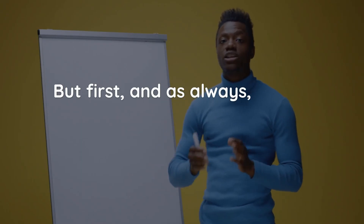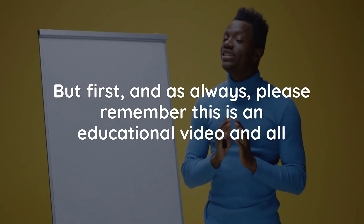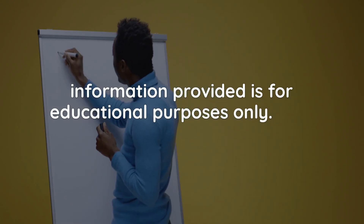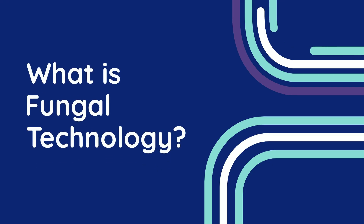But first, and as always, please remember this is an educational video and all information provided is for educational purposes only. Now let's dive in. Chapter 1: What is fungal technology?